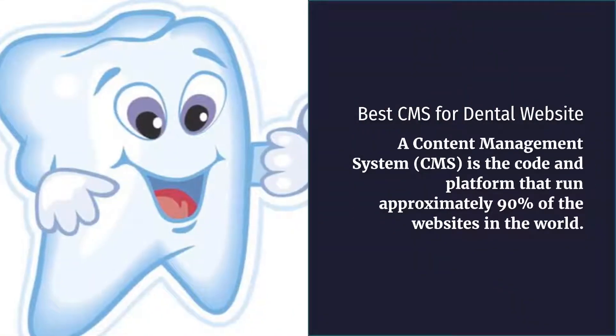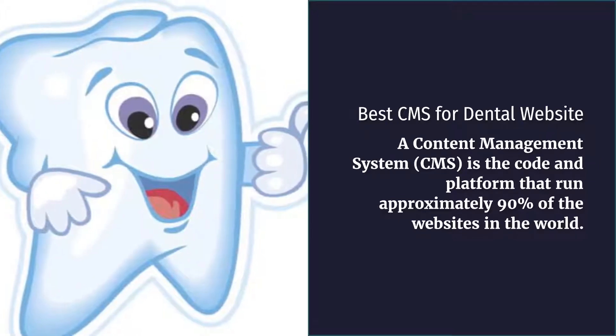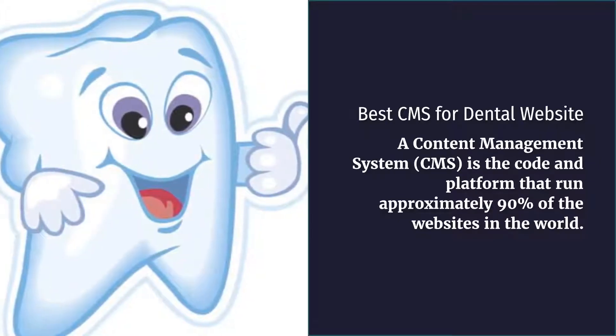Best CMS for Dental Website. A content management system, or CMS, is the code and platform that runs approximately 90% of the websites in the world.